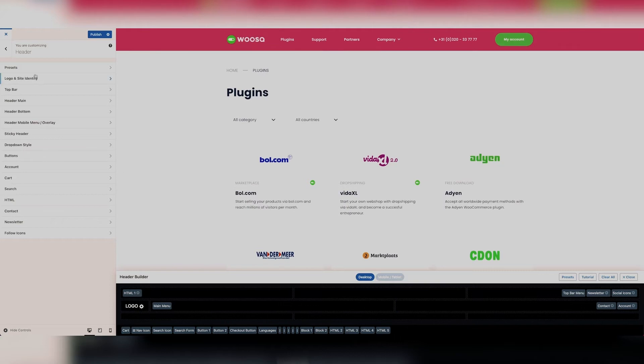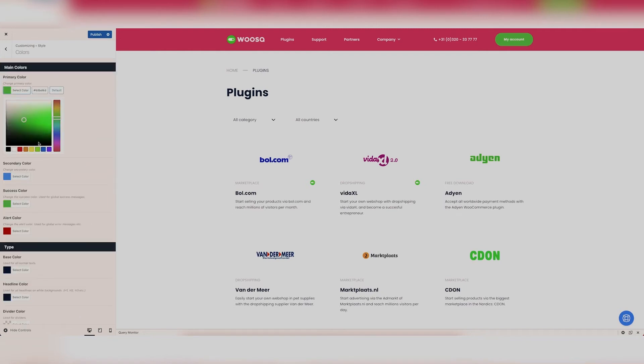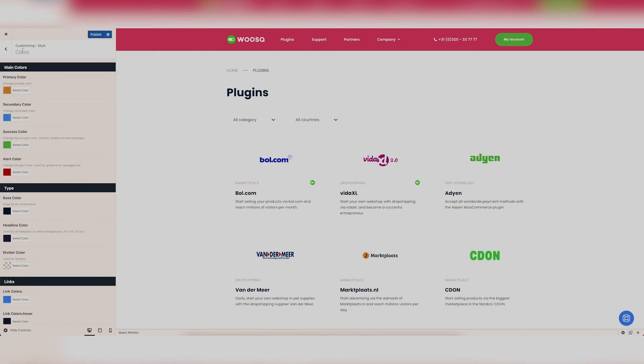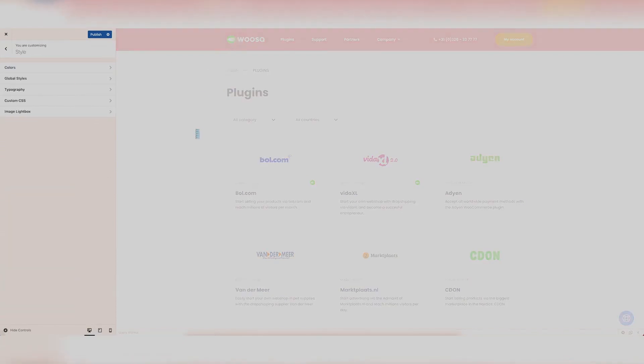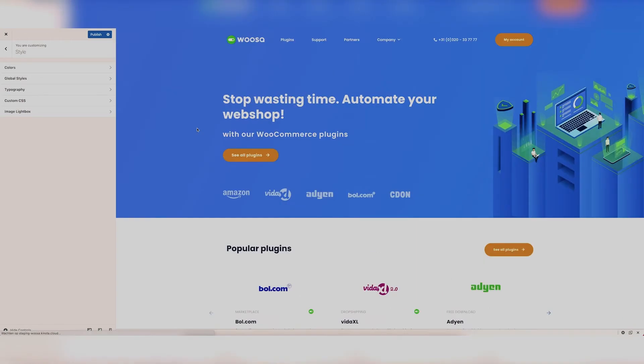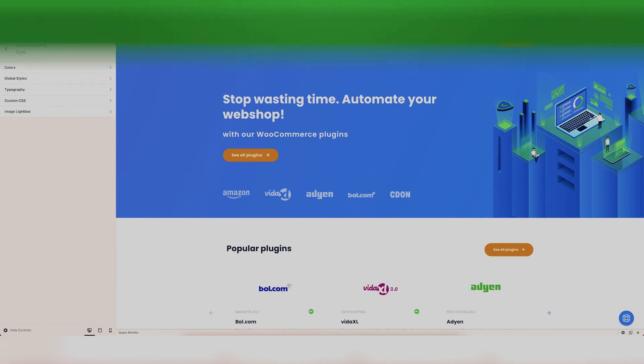It's as simple as that. The same goes for images, logos, fonts, and everything related to the design and content on your WordPress website. Besides the general customizer, the Flatsum theme provides a page builder. With this page builder you can easily edit your entire page — for example, add a banner, text, a button, and many more.